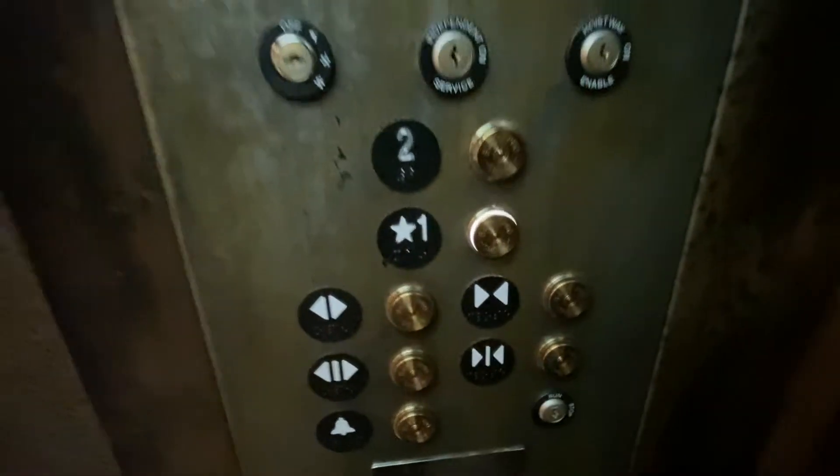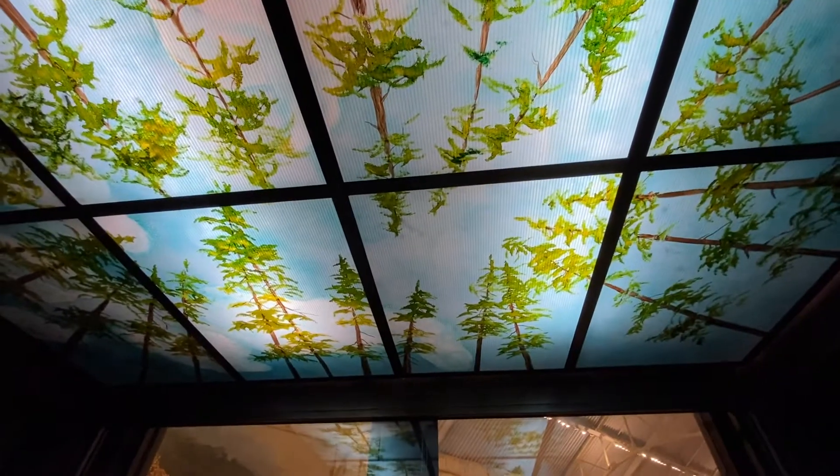We're gonna take a look at the ceiling on the way down, because that's pretty cool too. Look at that — trees.